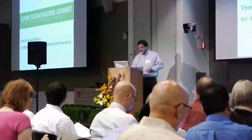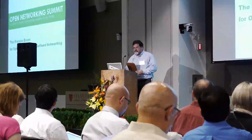Thanks, Dan, and I'll pay you later for the intro. So in breaking tradition, I don't have slides — I have my talk on the iPad here.